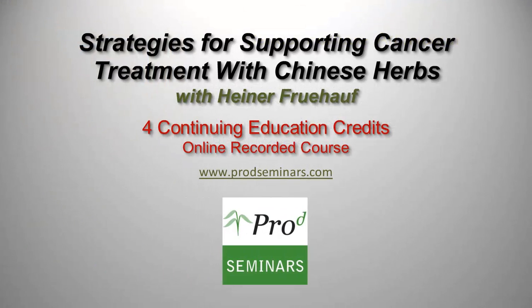For more information on this or other PRO-D live, distance, or online courses, please visit www.prodseminars.com.